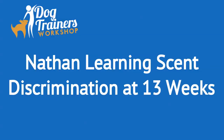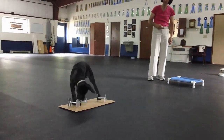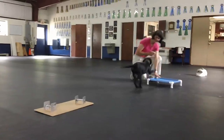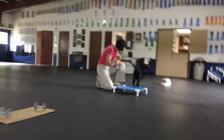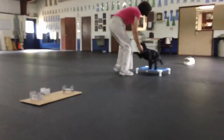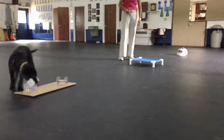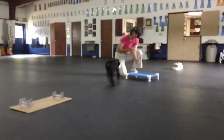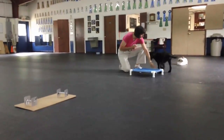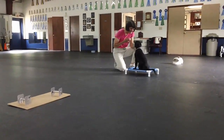Hi, this is Connie Cleveland with my 13-week-old Labrador Retriever puppy, Nathan, and I'm excited. I started four weeks ago teaching him about the Manners Minder, decided I was going to teach him how to pick up a metal scent article with the Manners Minder, had no idea I was going to be able to teach him to do scent discrimination, and four weeks later, I've got two articles tied down, and he is pretty darn successfully finding the correct article.